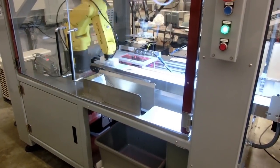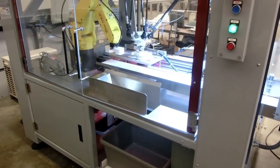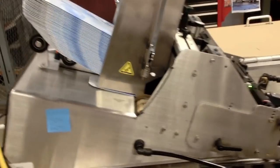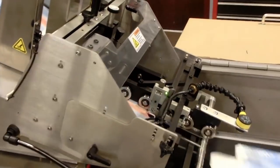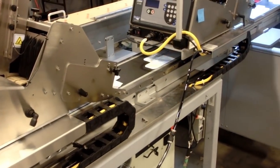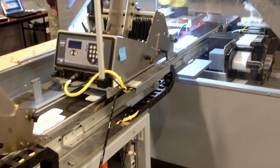The system starts as empty cartons are fed into the machine by one of three pre-feeders. A four-axis FANUC M2IA-3S Delta robot picks the cartons one up off the conveyor with its custom-designed end-of-arm tool.